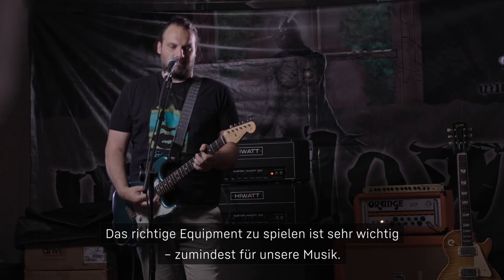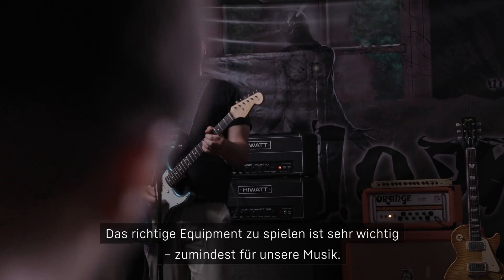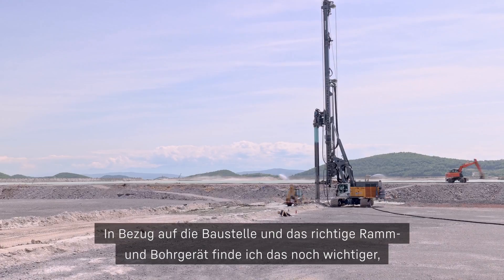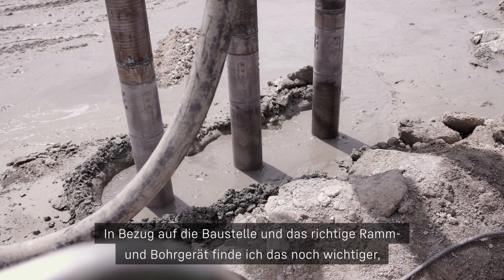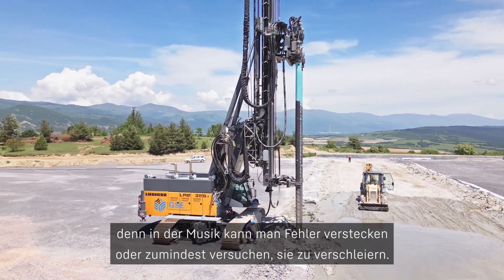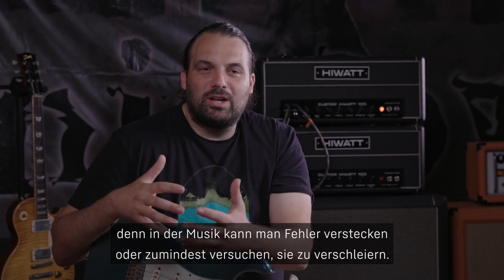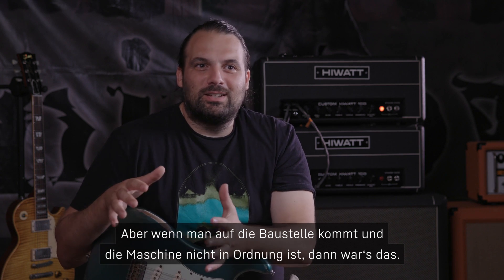Playing the right equipment is very critical — at least for our work, it's similar to music. Having the proper drilling rig or piling rig is actually more important, because with music you can try to mask it, but going on site if the machine is not right, that's it.